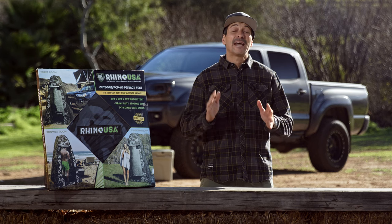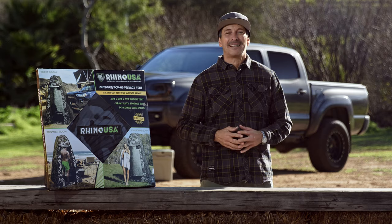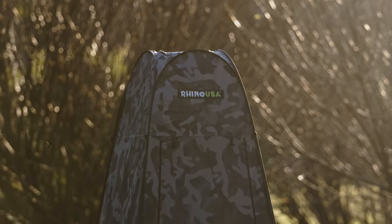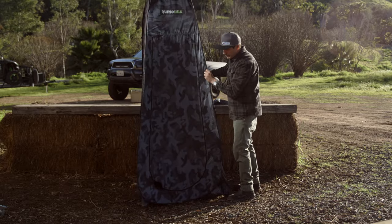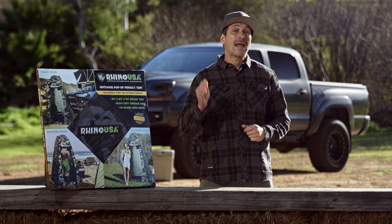Hey guys, Mike Caffro here, and today we're going to be showing you Rhino USA's outdoor pop-up privacy tent. You guys know Rhino USA makes the best tie-downs, ratchet straps, and recovery gear in the business, and now they're making camp and overland gear that's a must-have for every off-roader.